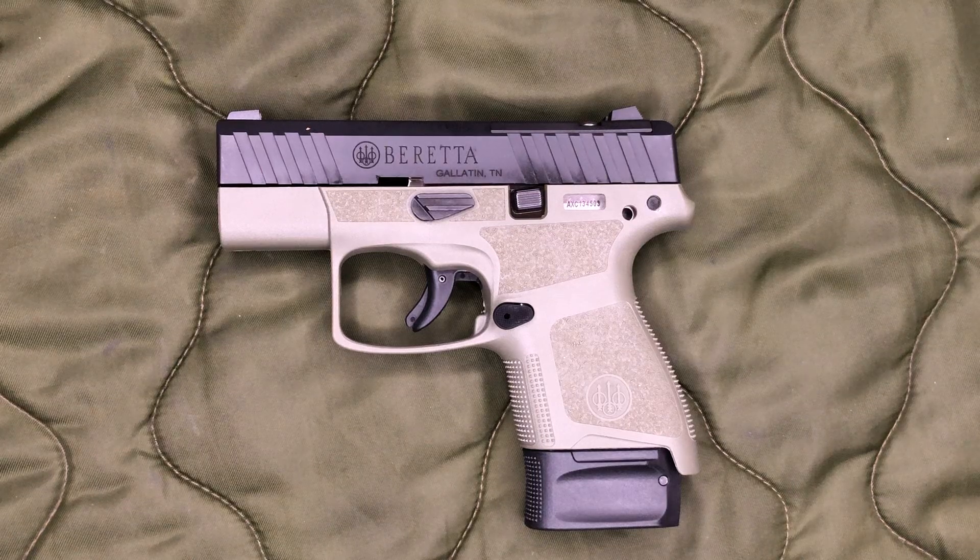Today's video is on the Beretta APX A1 Carry, which is really the third version of the Beretta Nano. After taking this gun out and shooting it — I've only shot about 50 rounds through it — I actually ended up walking away from the range rather frustrated with Beretta, and I'll get into the details of that here in just a little bit.